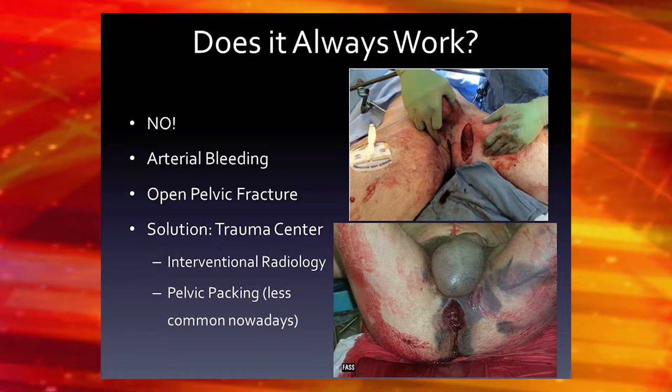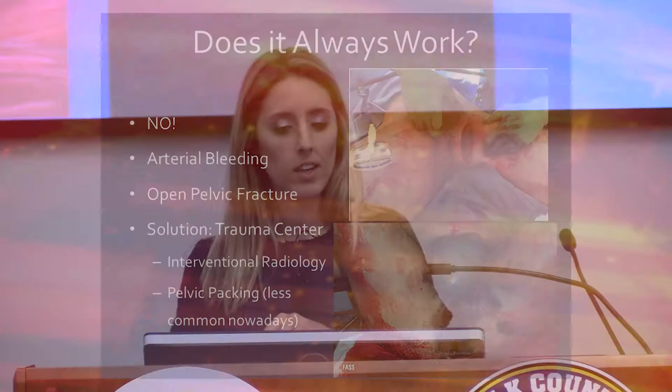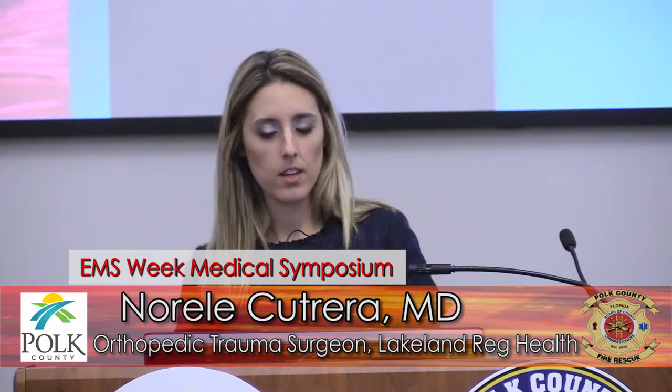If interventional radiology isn't available, there's something called pelvic packing — though we don't usually do it anymore. You have to actually open up the pelvis and start putting lap pads in. We try to avoid that because it will also cause bleeding, but it's another option if interventional radiology is not in-house and not available.